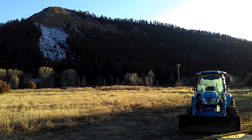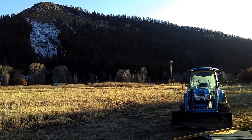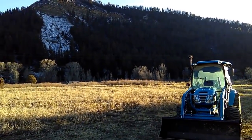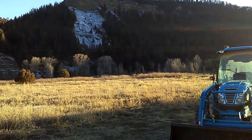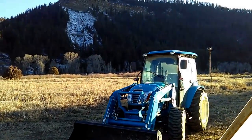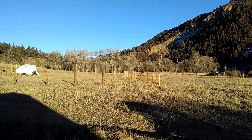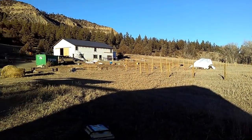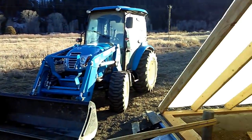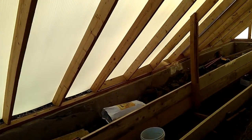Good evening folks, it's Diamond from the Oppenheimer Ranch Project, Wednesday January 17th, 4:20 PM. The sun is setting in the valley but we're getting more and more light. I want to give you a quick sneak peek at where I'm at in here.